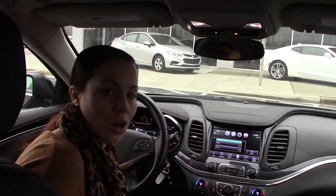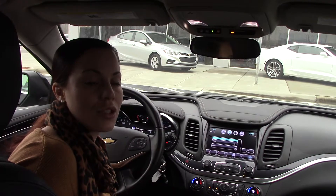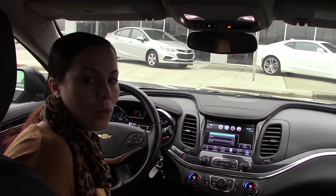If you're interested in purchasing this car, you can give me a call here at Hubert Vester Chevrolet. 252-291-2111. Thanks for tuning in.